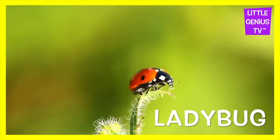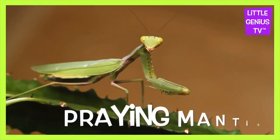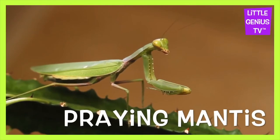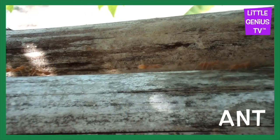Ladybug. The ladybug hides its wings. Praying Mantis. The mantis has strong arms. Ant. The ants work together.